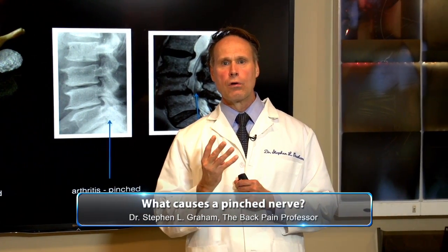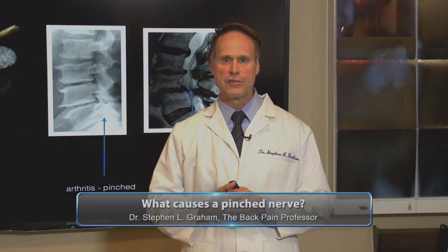Those are the four reasons nerves can get pinched. I'm Dr. Graham, the back pain professor.